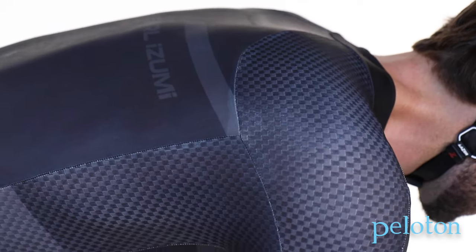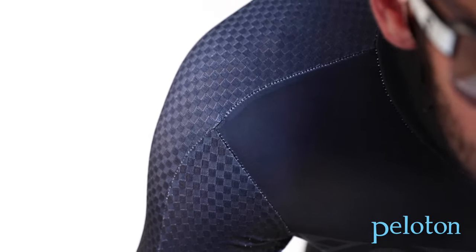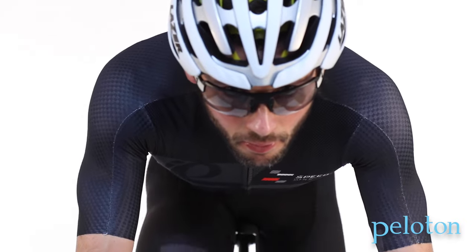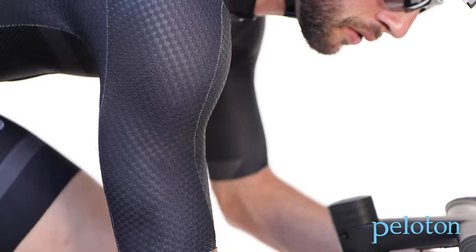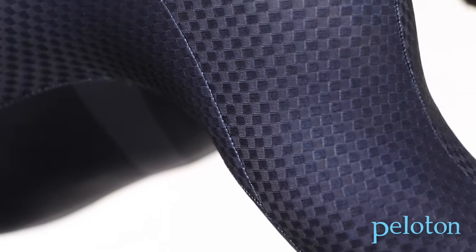Pearl Izumi tests aero fabrics in the wind tunnel, finding fabrics that will test faster than bare skin. Patterns are next, and that really is the element where Pearl Izumi has innovated. Shoulders represent a large leading edge and as such offer a huge opportunity to trim drag. Called the Speed Sleeve, Pearl Izumi uses this pattern on all three of these garments.